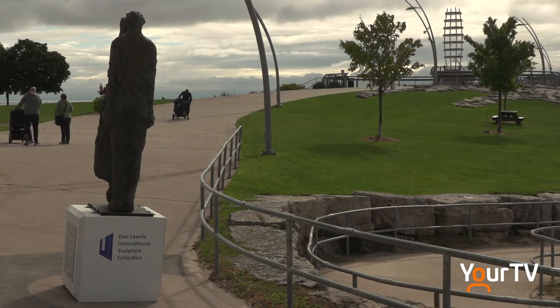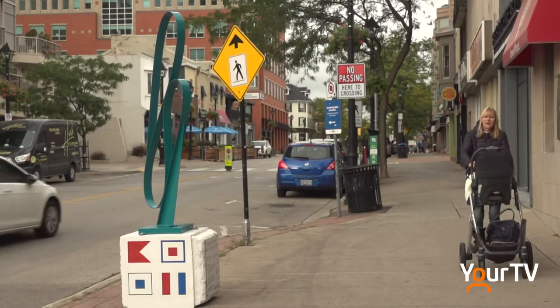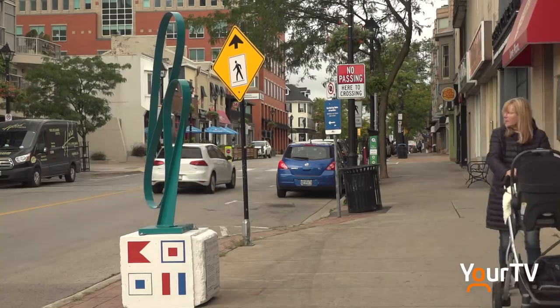More than 10 years ago, Dan Lory got the idea for a sculpture walk exhibition. Just in my travels around the world, seeing wonderful sculptures everywhere and the joy it brings to people. And I came home and I just thought, boy, wouldn't it be great for Burlington?